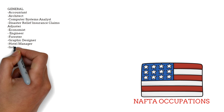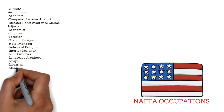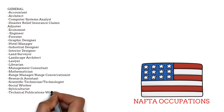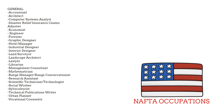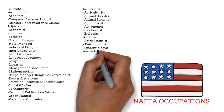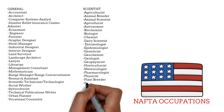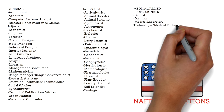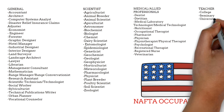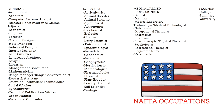The NAFTA occupations list is actually a huge list. It includes accountants, architects, computer systems analysts, engineers, lawyers, librarians, and urban planners. In the scientist section there are biologists, chemists, geologists, and zoologists. There is also a big list of medical professionals, and teachers are included as well. You can pause the video and check if your occupation is on the list — most viewers would likely find their profession covered.